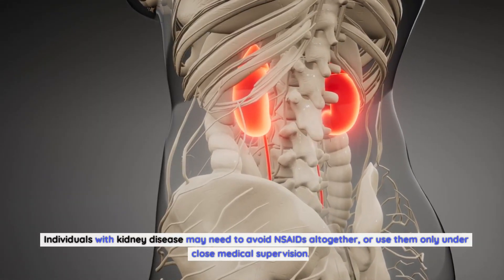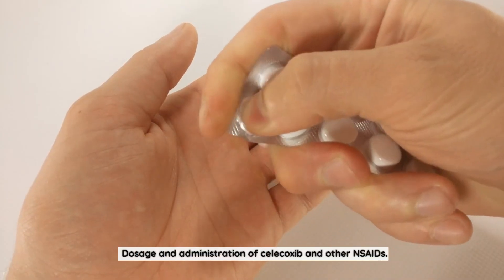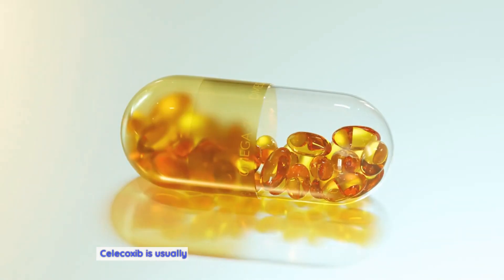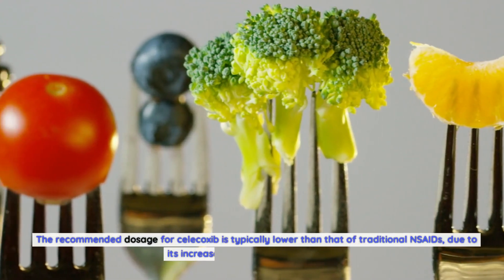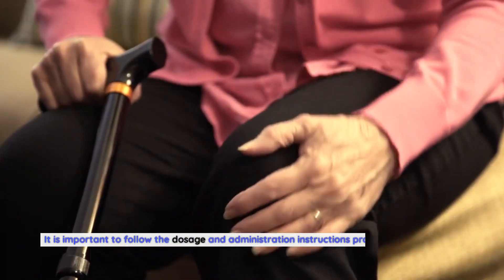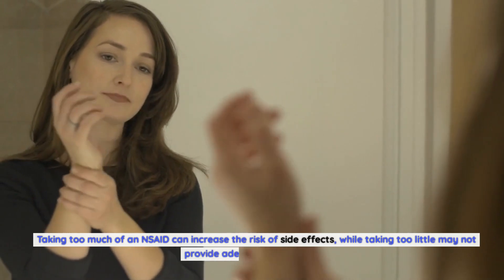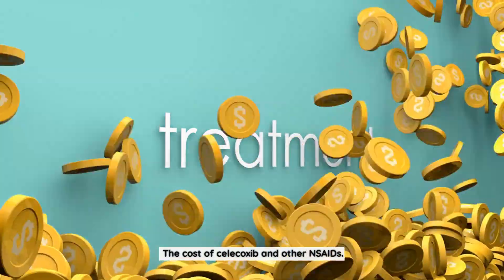Individuals with kidney disease may need to avoid NSAIDs altogether, or use them only under close medical supervision. The dosage and administration of NSAIDs can vary depending on the condition being treated and the individual's age, weight, and overall health. Celecoxib is usually taken once or twice a day, with or without food. The recommended dosage for celecoxib is typically lower than that of traditional NSAIDs, due to its increased potency and selectivity. It is important to follow the dosage and administration instructions provided by a healthcare provider or pharmacist, as taking too much can increase the risk of side effects, while taking too little may not provide adequate pain relief.